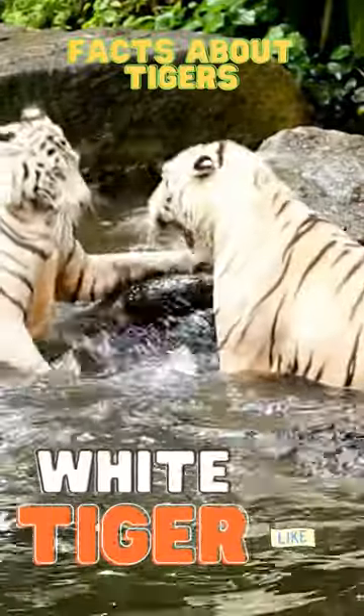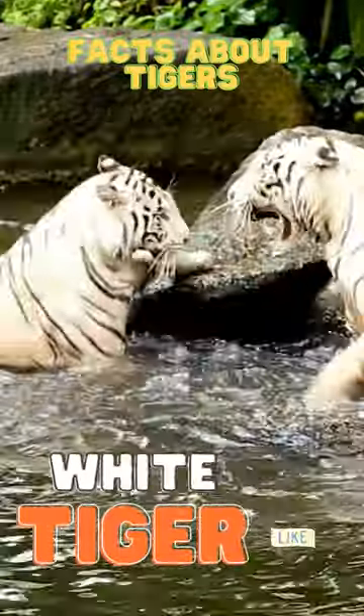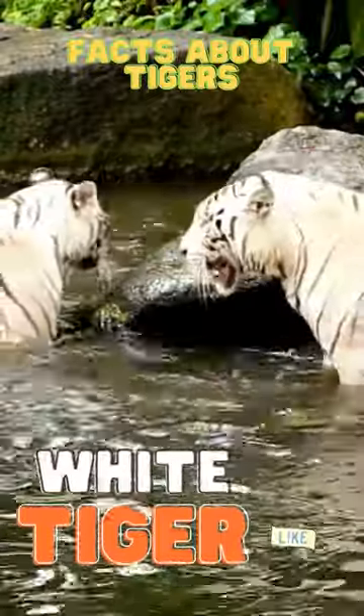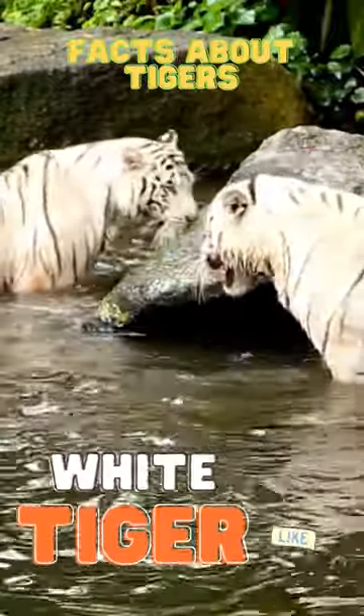The white tiger is the largest of the big cats. It's most famous for its unique orange coloring and black and white stripes. The scientific name for the white tiger is Panthera tigris.